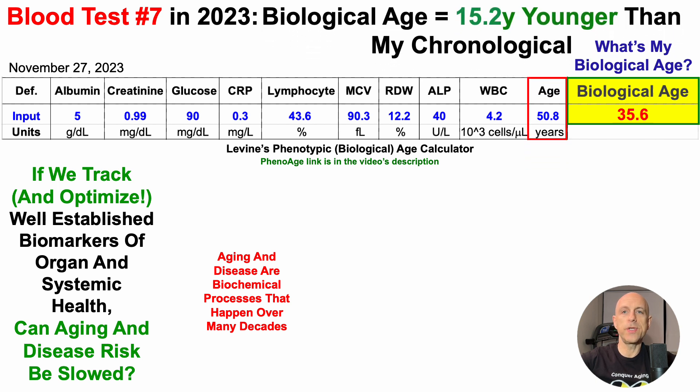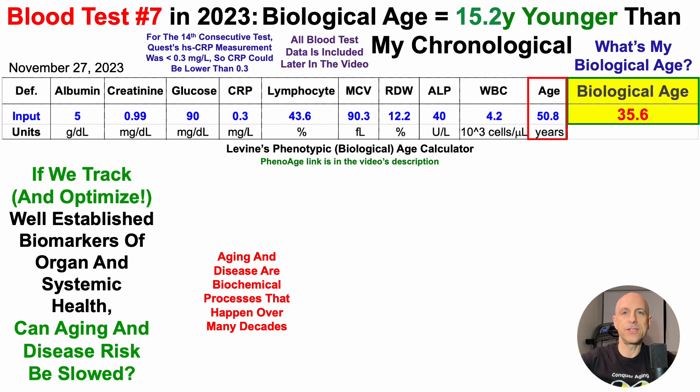which is 15.2 years younger than my chronological age. Note that for the 14th consecutive test, Quest — the lab I used — their high sensitivity C-reactive protein measurement was less than 0.3 milligrams per liter, which is their upper limit of detection. So CRP could be below 0.3, meaning the biological age of 35.6 years could actually be a little bit less.